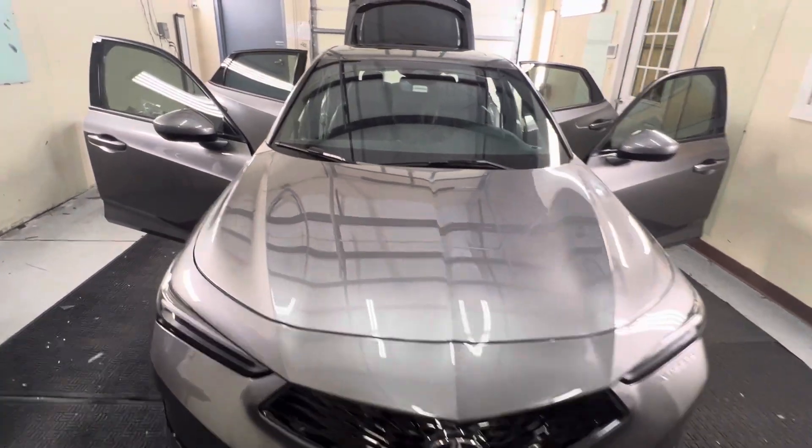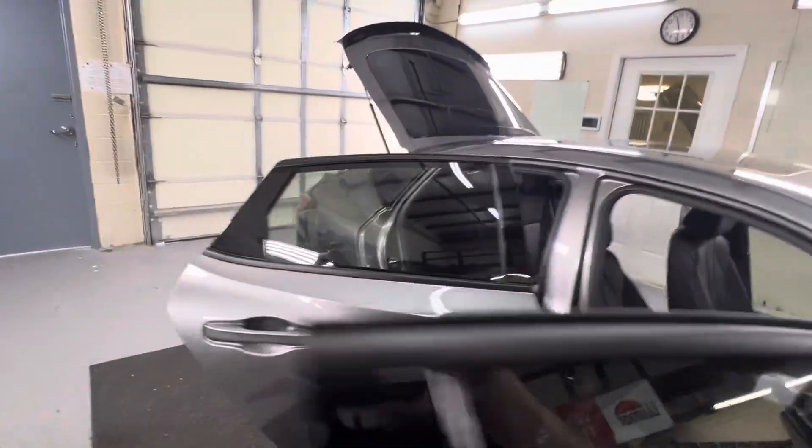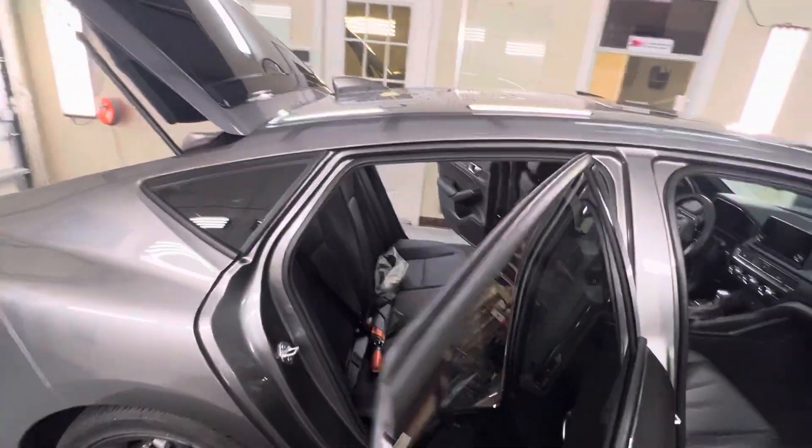Hi guys, it's Troy over at Choice Window Tinting. Just finished tinting this 2024 Acura Integra. We installed Llumar Ceramic 30 on all the windows.